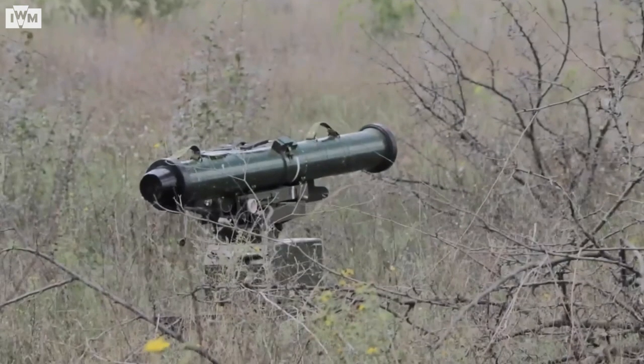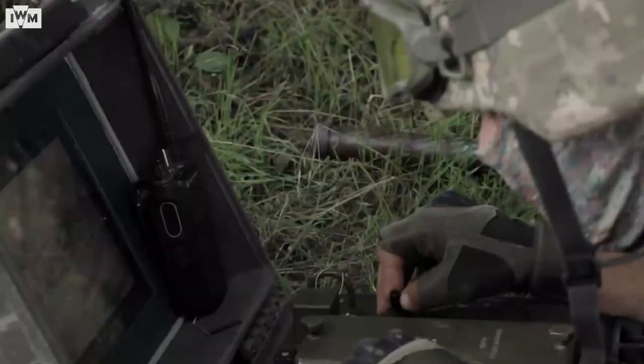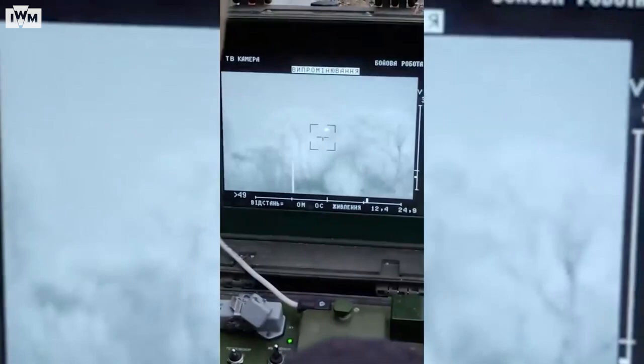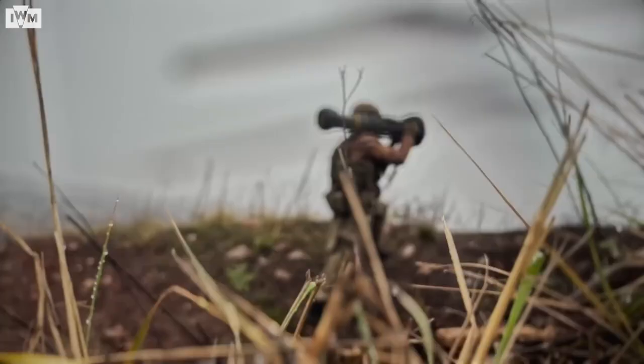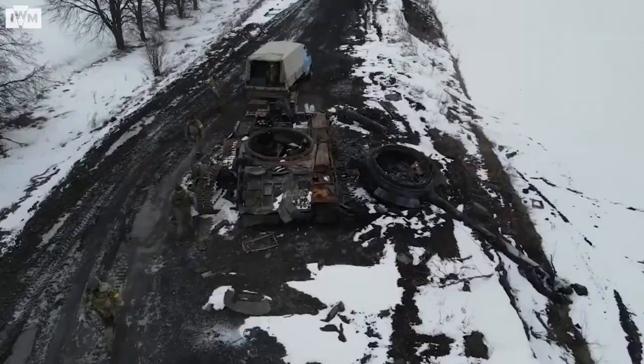This is the Stugna-P, a Ukrainian-made anti-tank guided missile, or ATGM. These are Ukrainian soldiers using one to great effect against Russian vehicles near Kherson in the south of the country. Alongside Javelins and N-Laws, which have received far more press attention, ATGMs like the Stugna have proved highly effective during the war in Ukraine, destroying countless Russian armoured vehicles and providing endless material for viral social media clips.